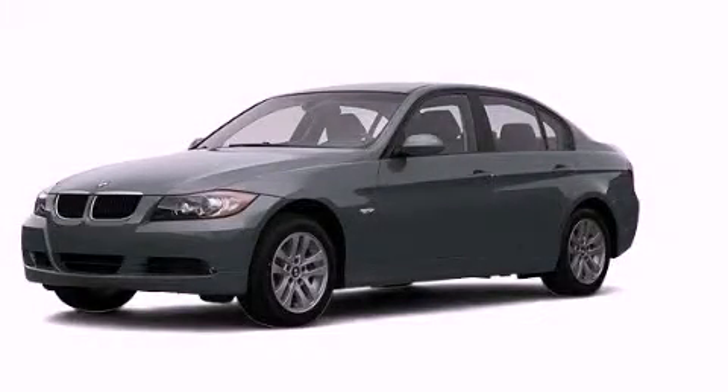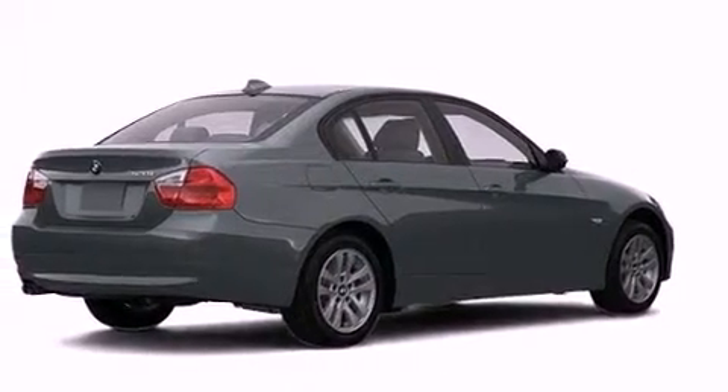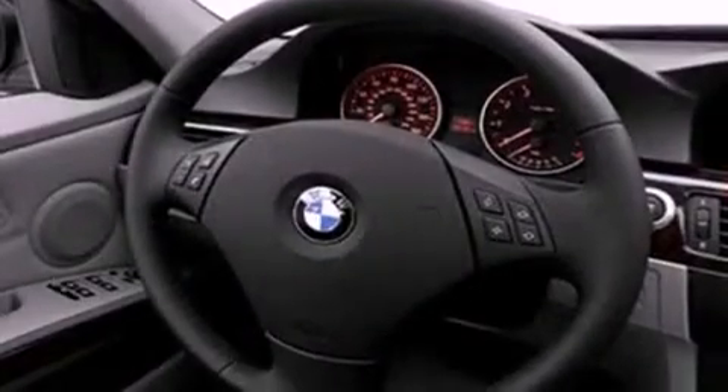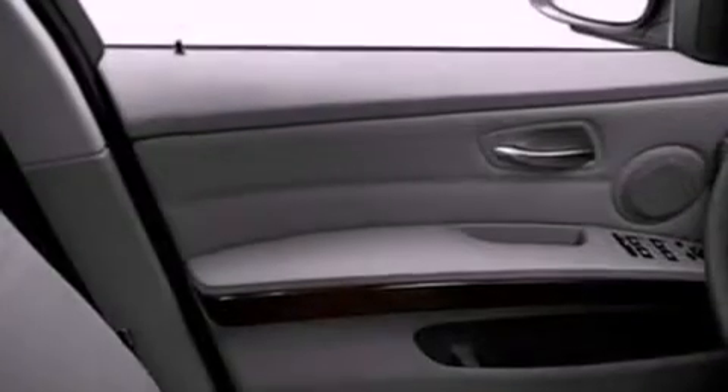This is a 2007 BMW 328 with a great fit and finish. Its top features include a multi-link rear suspension, a moonroof, a low tire pressure indicator, a premium audio system, aluminum wheels, and traction control and stability control systems.